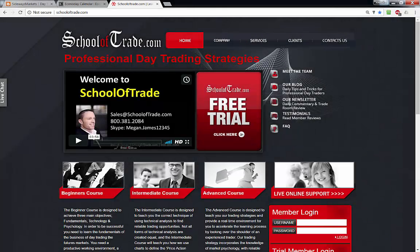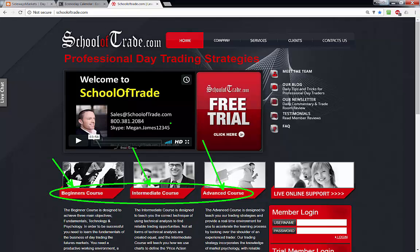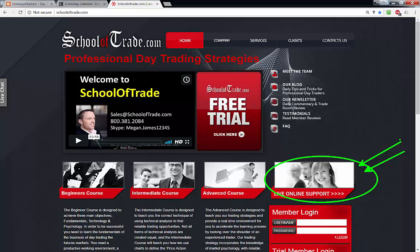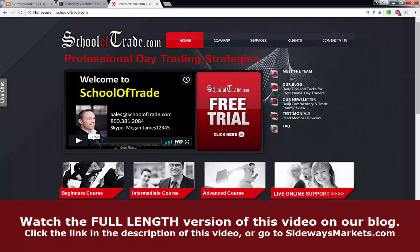If you're watching on YouTube, make sure to follow the links in the description and come to the blog at SidewaysMarkets for the full-length version. Head over to SchoolOfTrade.com and join the free trial on the home page — you'll learn all about how I trade and what I call the professional trader's transformation: our beginner, intermediate, and advanced courses. I've helped thousands of traders find reliable opportunities as part of our membership. Don't be a stranger — hit me up on the live support tool. Tomorrow morning we trade in real time with all advanced members at 8:00 a.m. Eastern. Be well out there, be nice to each other, and be here tomorrow — adios amigos!